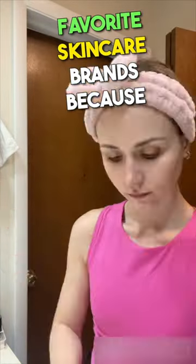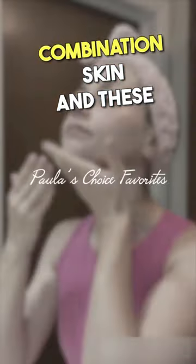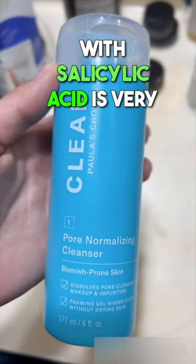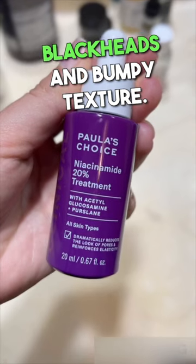Paula's Choice is one of my favorite skincare brands because it works really well for my combination skin, and these are my favorites. This pore normalizing cleanser with salicylic acid is very gentle yet really effective. It targets acne, blackheads, and bumpy texture.